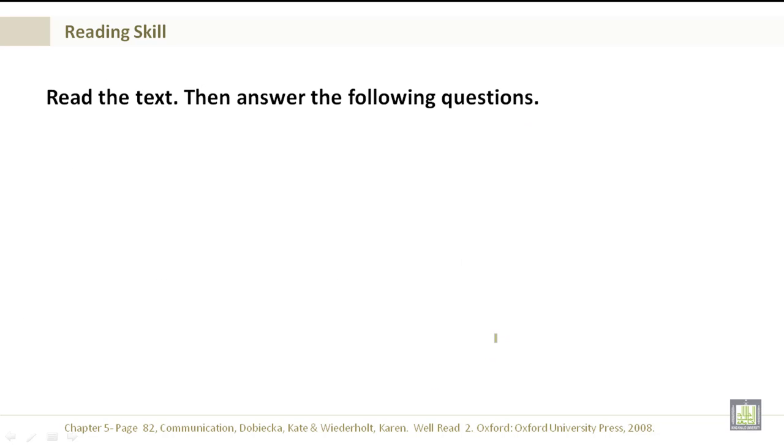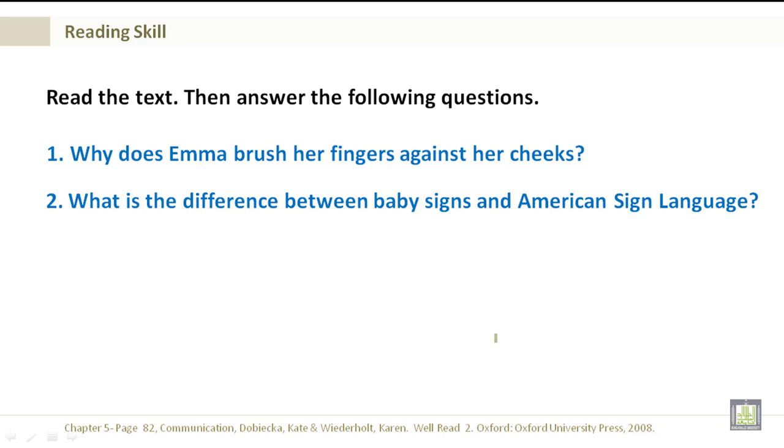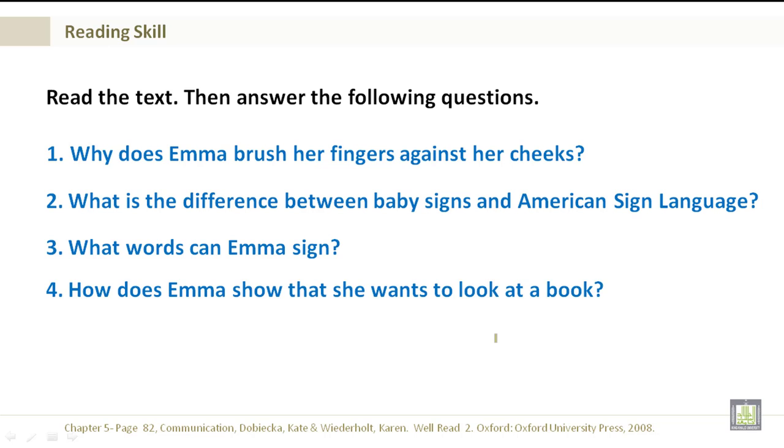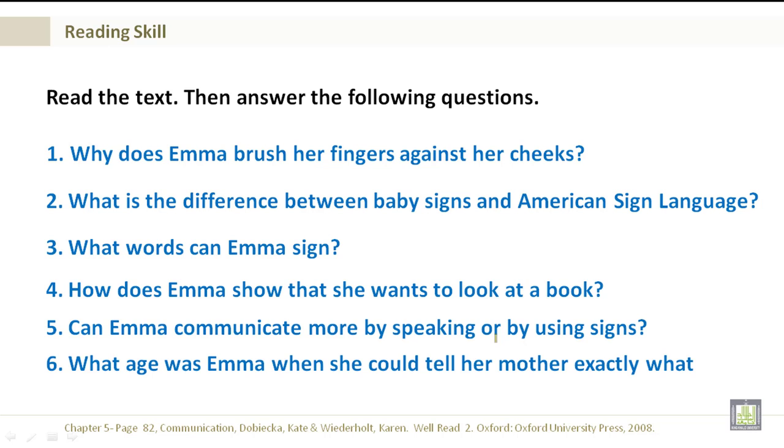Read the text and answer the following questions. Why does Emma brush her fingers against her cheeks? What is the difference between baby signs and American Sign Language? What words can Emma sign? How does Emma show that she wants to look at a book? Can Emma communicate more by speaking or by using signs? And what age was Emma when she could tell her mother exactly what she wanted?